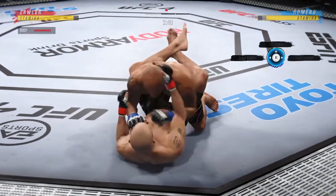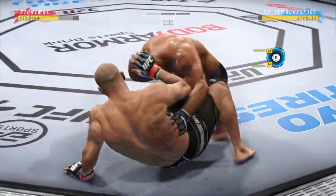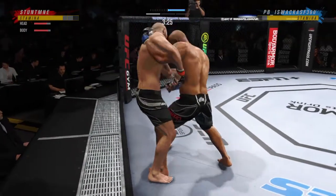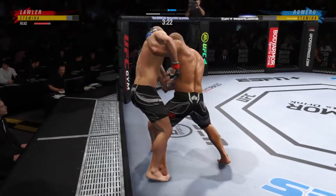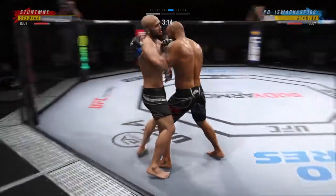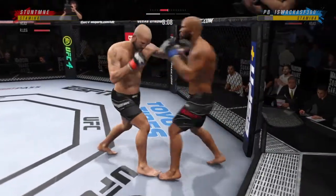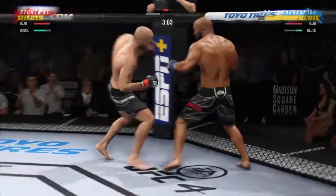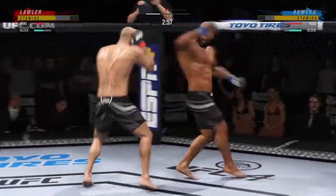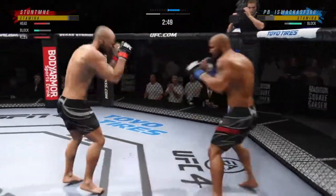Nothing superficial about these strikes — they are intending to harm. He's landing very accurately, and he's landing to get damage. Nicely done there as he escapes back to his feet. Look at the control and the posture as that big knee lands. Beautiful knees in the clinch here. Effective punch there by Romero, and he landed the right hand. As we pull up some numbers: 29 total strikes have already found the mark for Yoel Romero.